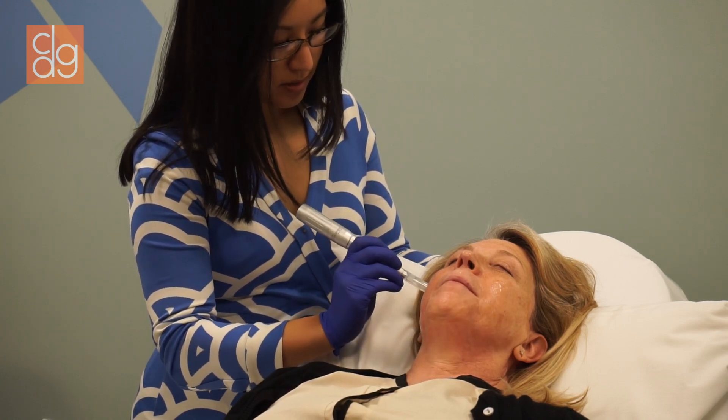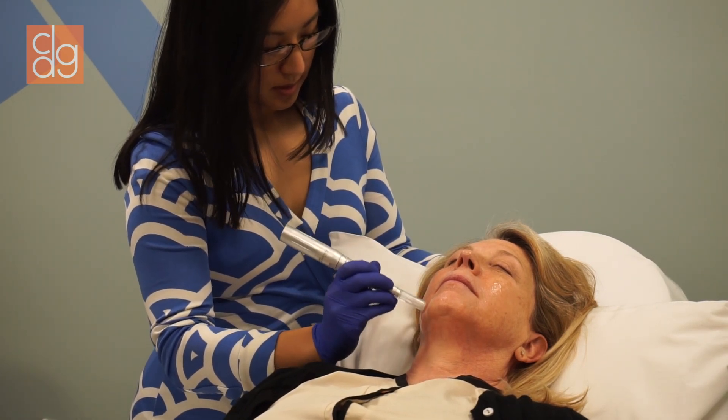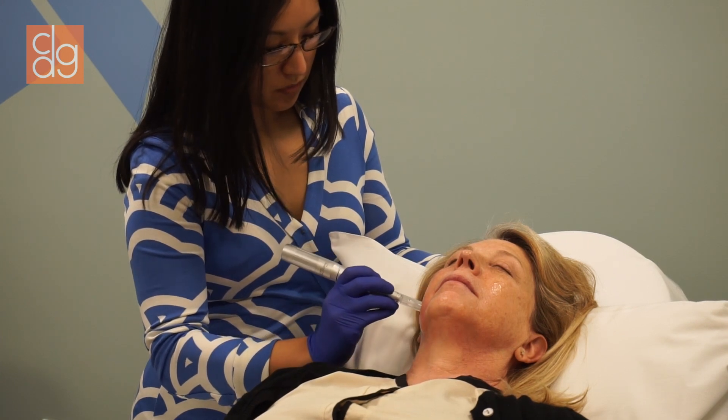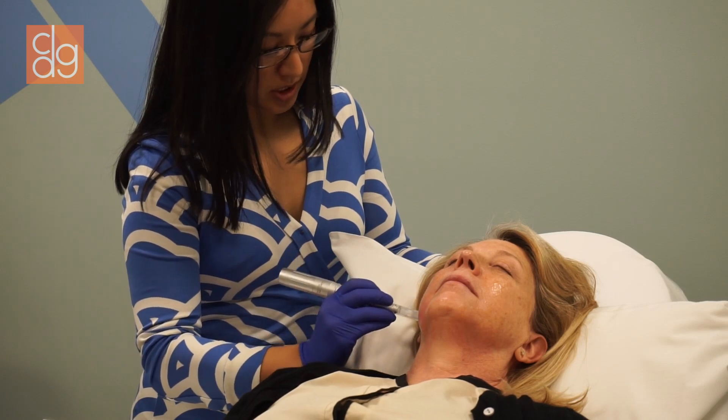Okay, doing okay? Yep. And so the micro pen is just slowly gliding over the surface of the skin, all the while just stimulating collagen.